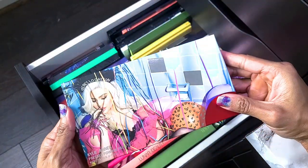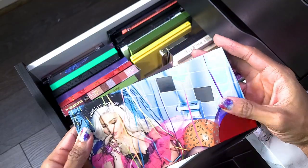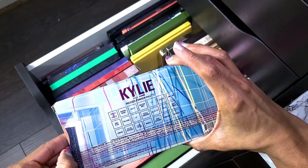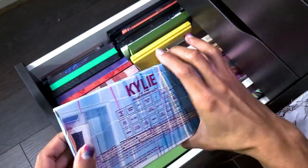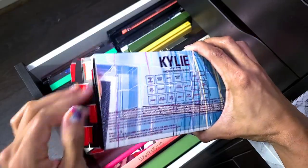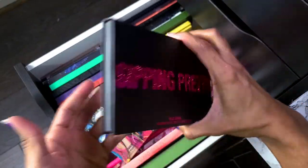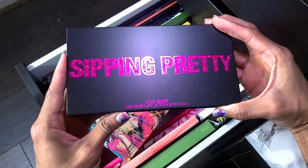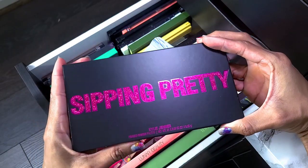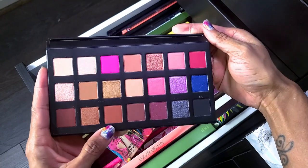This is a Kylie pressed powder palette — I got this for free with an Ulta order. I love Ulta perks. I would not have bought this but getting it for free I don't mind at all. The color story is okay. I haven't worn it and didn't even swatch it — just got it and stuck it in the drawer. I definitely need to play with this.